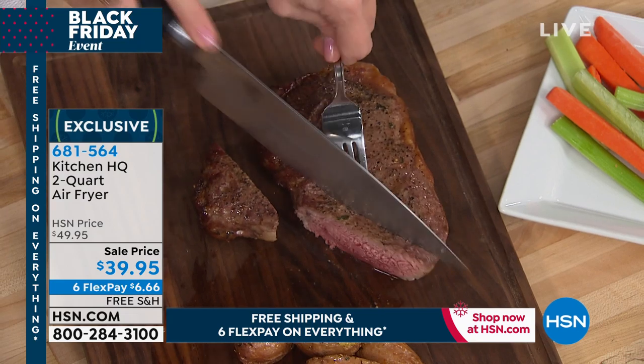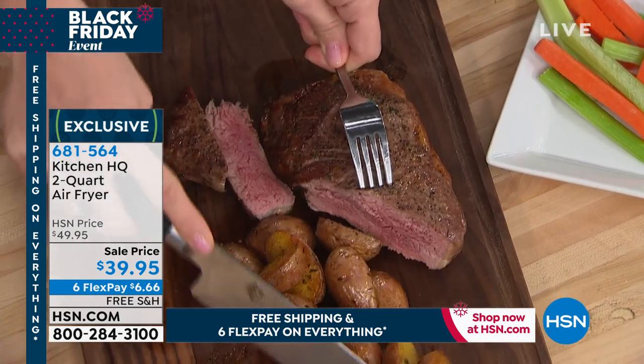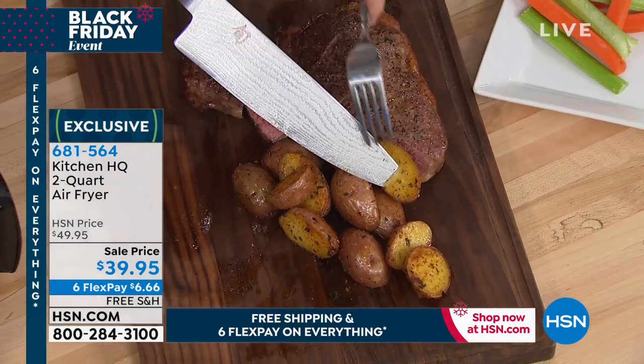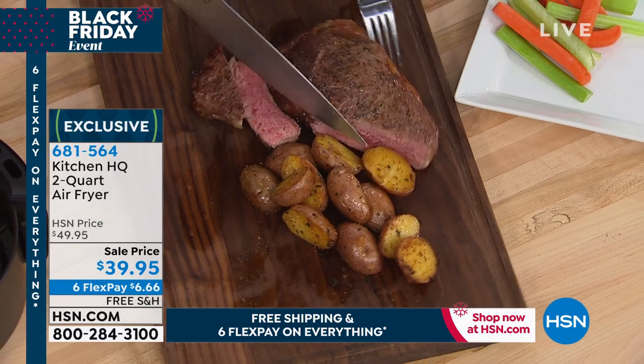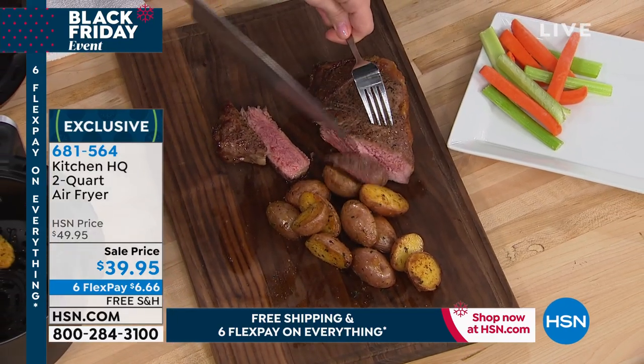Did you cook that entire steak in there? That entire steak. Perfect. And you can see how perfectly pink it is in the middle. Look at how gorgeous that is. Look at our potatoes as well — how perfectly cooked are those potatoes? That was about nine minutes. We gave it a little flip in the middle. Look at how perfectly cooked.